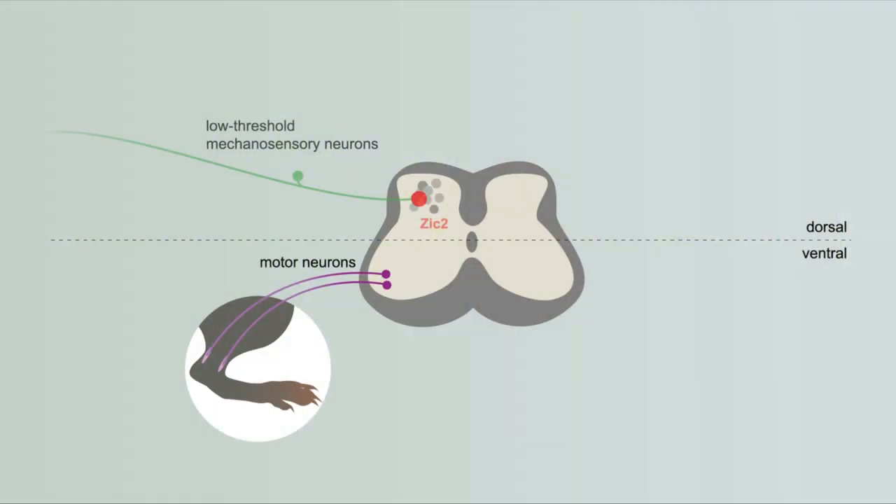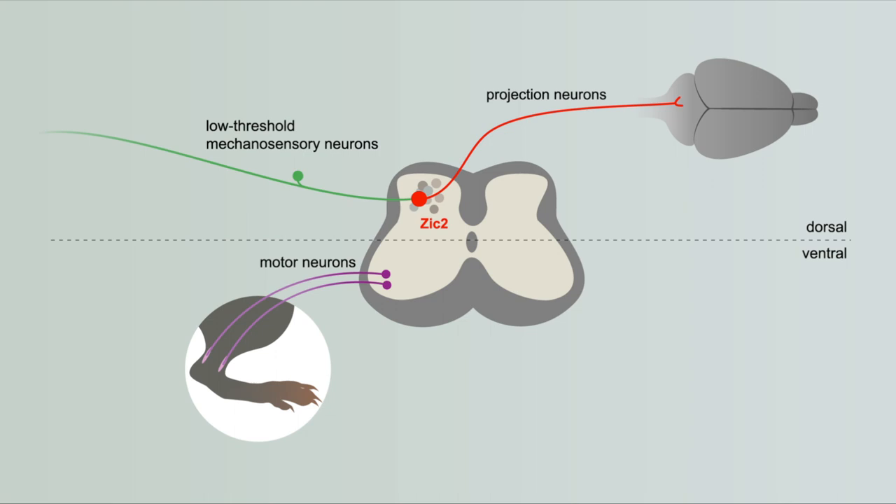By far the least known components of this circuit are the ascending neurons that relay bottom-up information to the brain, which was the main drive for this project. In a previous study we identified a subpopulation of dorsal neurons marked by the expression of the transcription factor SIG2, which we postulated to specifically receive mechanosensory information and transmit touch information to the brain.